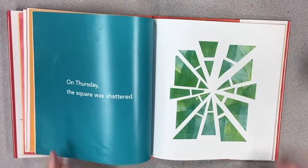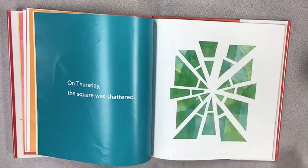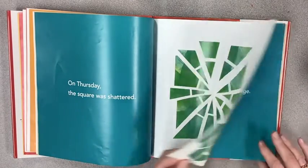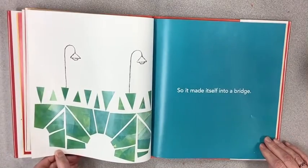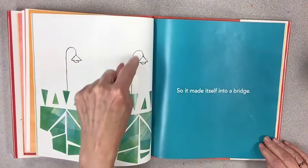On Thursday, the square was shattered — it was cut from the middle. So it made itself into a bridge. There are the lights on the bridge.